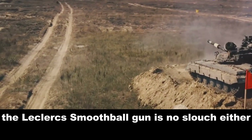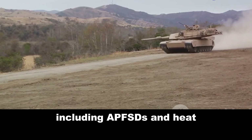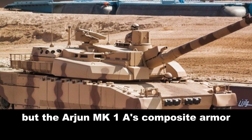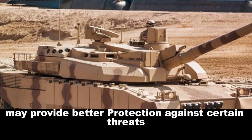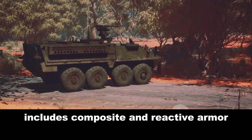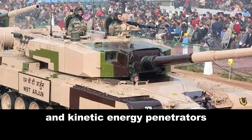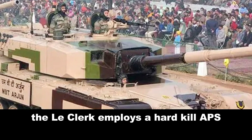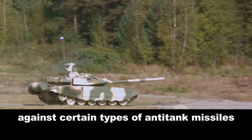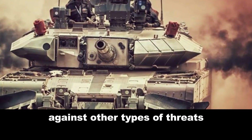However, the Leclerc's smoothbore gun is no slouch either, capable of firing a variety of rounds, including APFSDS and HEAT. Armor is another crucial factor. Both tanks feature advanced armor packages, but the Arjun MK1A's composite armor may provide better protection against certain threats. On the other hand, the Leclerc's modular armor package includes composite and reactive armor, offering robust protection against anti-tank missiles and kinetic energy penetrators. In the realm of active protection systems, the Leclerc employs a hard-kill APS, potentially more effective against certain types of anti-tank missiles, while the Arjun MK1A uses a soft-kill APS, which could be more effective against other types of threats.